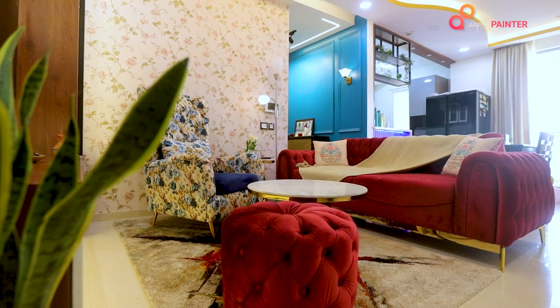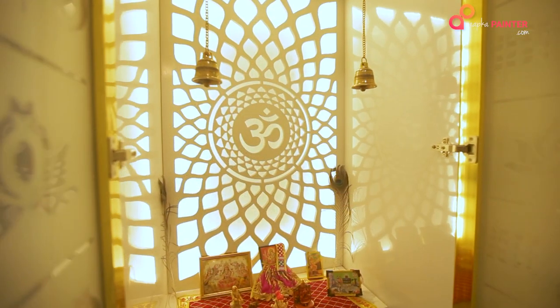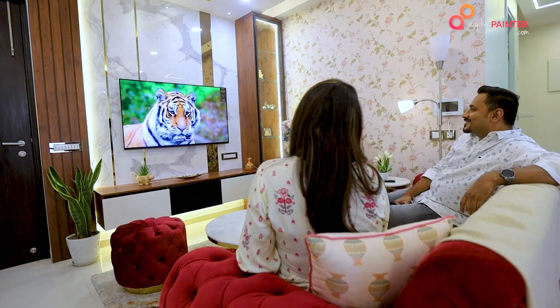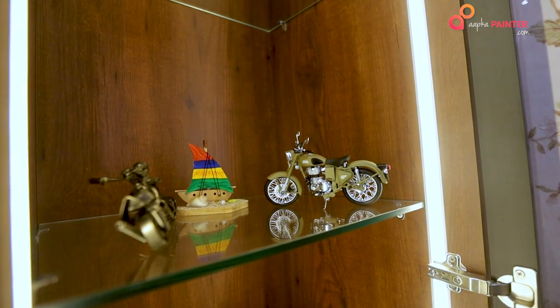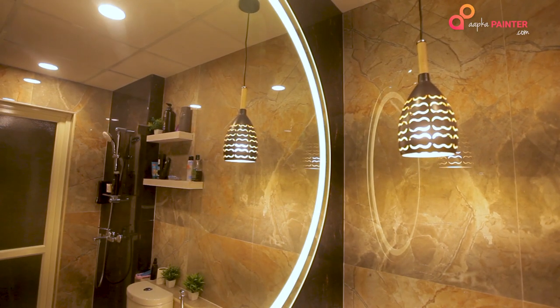Basically, if I talk about the foyer, we have tried to keep it minimal with a focal point. I have tried to use fountains in my house, and of course the TV unit — we were very particular about using marble here with gold elements, and with some display we have given. I love mirrors and we have tried to use them everywhere in my house.